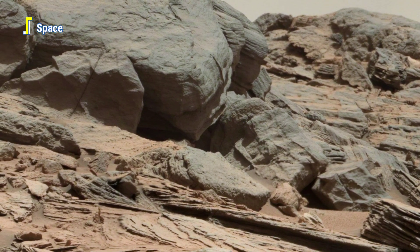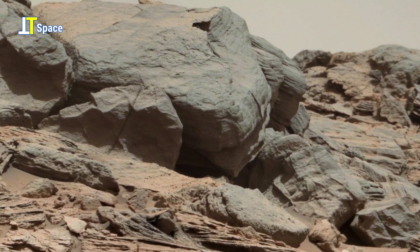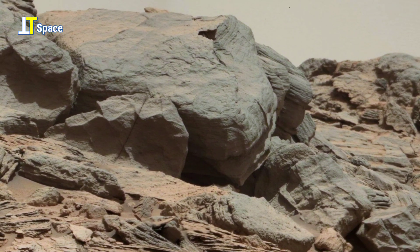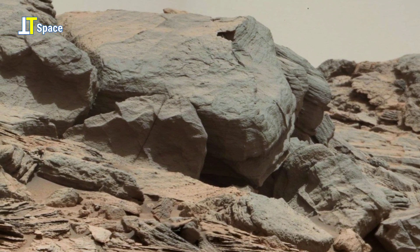This panoramic footage is made up of several real raw images acquired on Sol 1049 by NASA's Curiosity's Mast Camera and compiled by TTS.